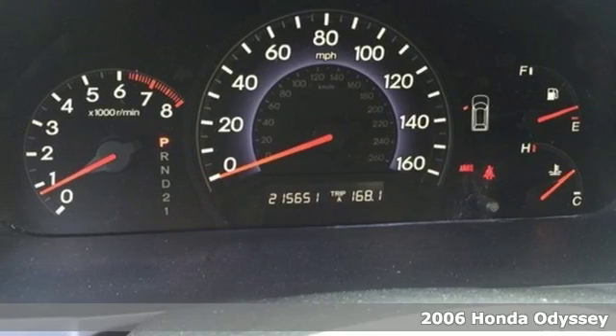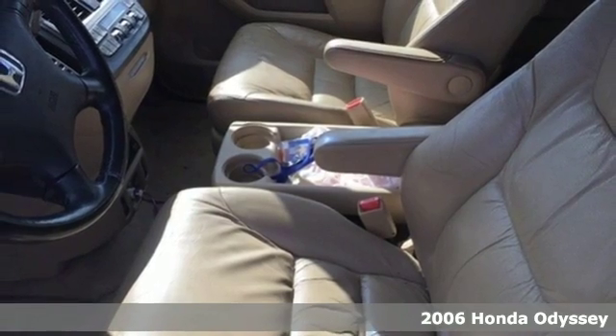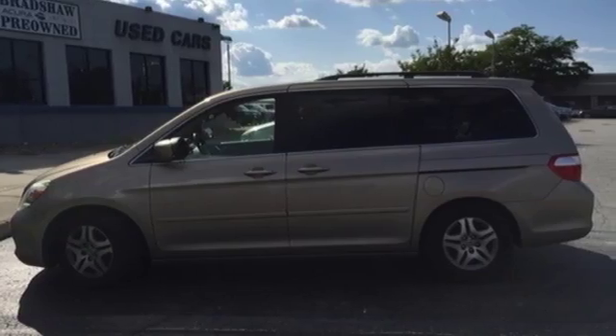Here's a 2006 Honda Odyssey. Its standard features include child seat tether anchors for the third row, rear single zone climate control, folding center rear seats, and 16-inch wheels.